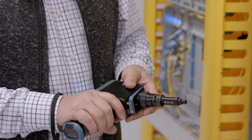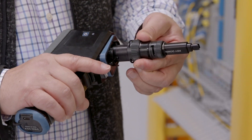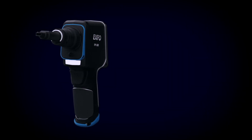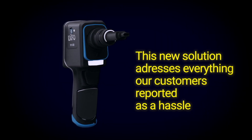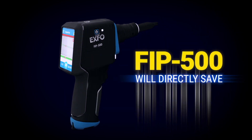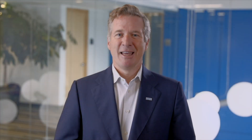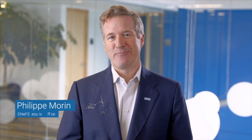Changing the optical head for single fiber testing is as simple as changing a tip. This new solution addresses everything our customers reported as a hassle — the FIP500 will directly save time and money. Thanks to the whole EXFO team who worked so hard on this event, this launch, and obviously this product.